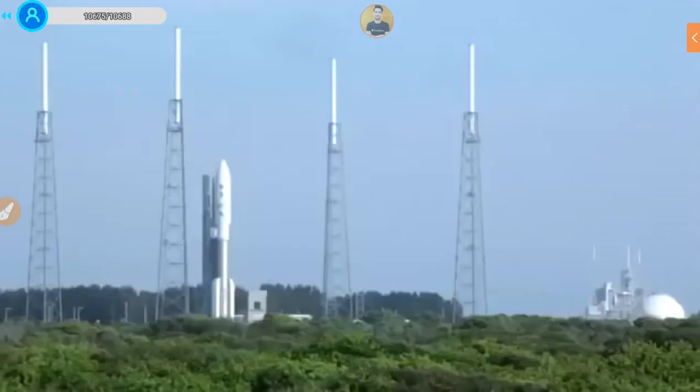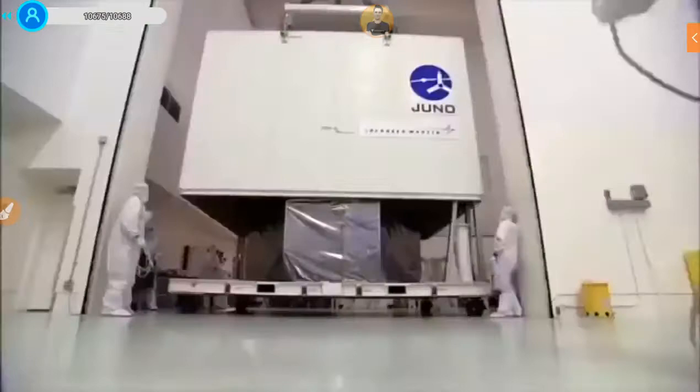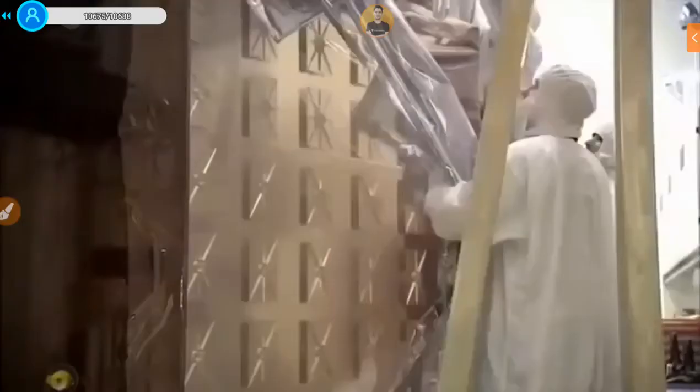ATLO is an acronym — it stands for Assembly, Test, and Launch Operations. Basically, we assemble the spacecraft, do all the system-level testing, all the environmental testing, all the launch processing, and then we launch it. In ATLO, you start with a bunch of pieces.